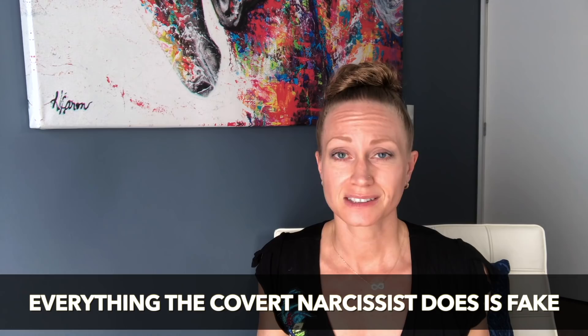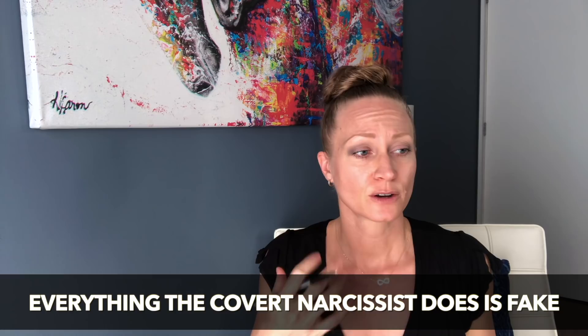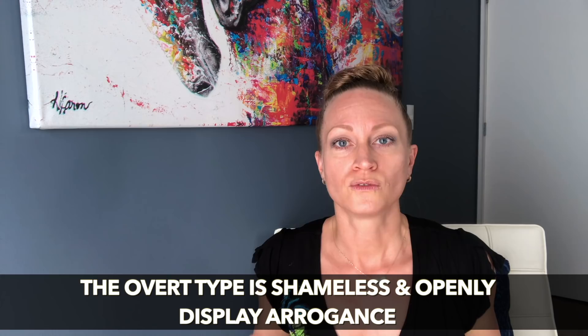The covert narcissist is like a walking machine of fakeness. Everything they do is fake: their fake sweetness, fake generosity, fake kindness, fake humility. Why are they so fake? Because they're so deeply insecure — that's why they put on that whole facade. The overt type is a very different story. At the end of the day it's the same thing, just a different face. The overt type is shameless — not ashamed of being overtly arrogant, overtly entitled, not humble at all. They openly display that pride and arrogance.